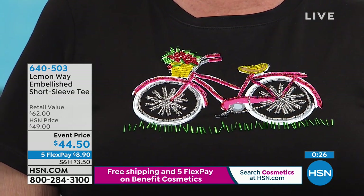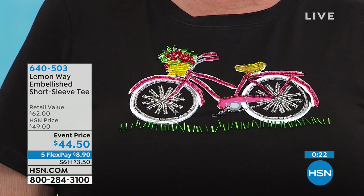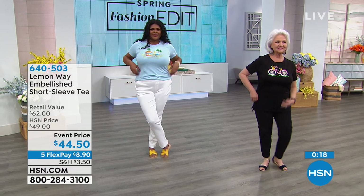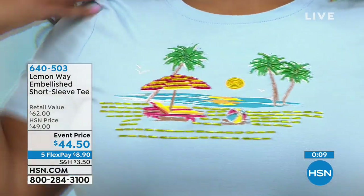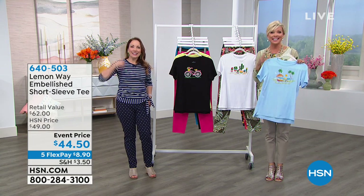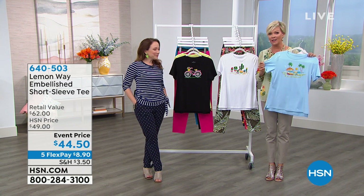The stretch is always a nice thing, especially if you feel busty - it gives you nice coverage of the upper arm area. If you want even more coverage, we have an elbow length Pima cotton tee in a V-neck that is my personal favorite - the quintessential must-have bright colors for the new season. That's coming up in just a few moments. This embellished tee is item 640503. Use the FlexPay option - it's less than $9 to get this delivered.